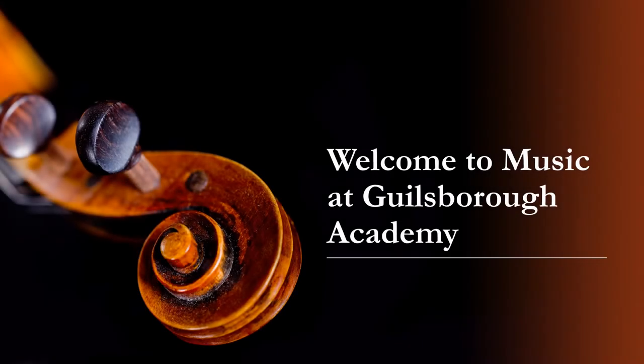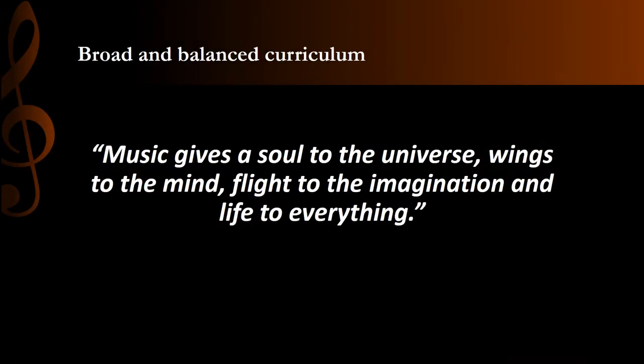Welcome to Music at Gillsborough Academy. My name is Mrs Holmes and I'm the Head of Music. Music is an intrinsic part of our society, often used to define particular moments in our lives and having the power to move emotion in a way few other things can. It is a powerful method of self-expression and extraordinary at balancing mental health.